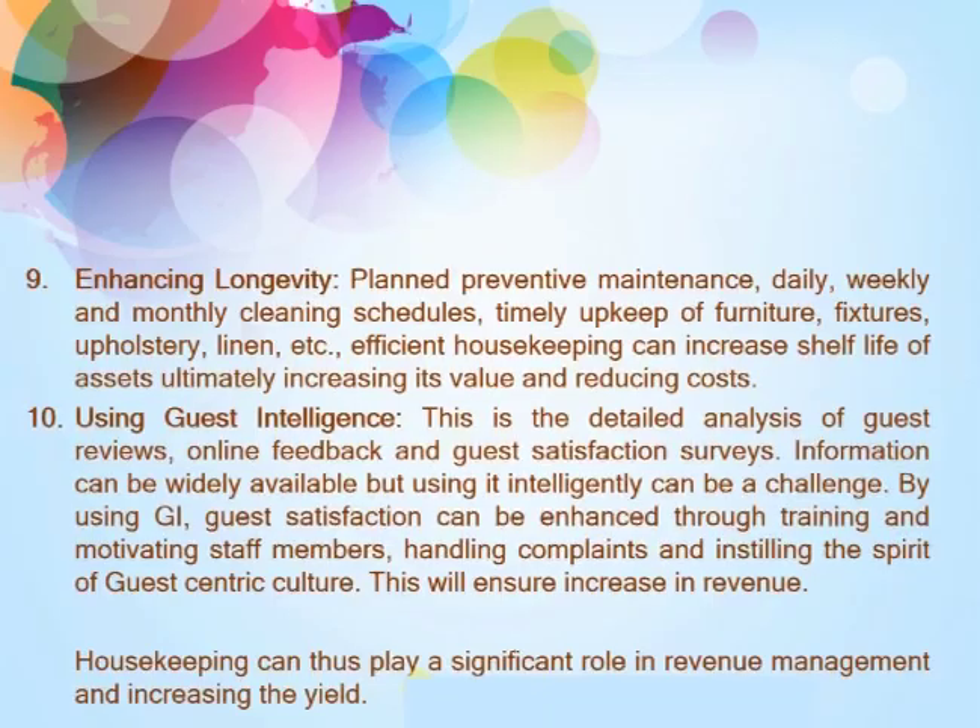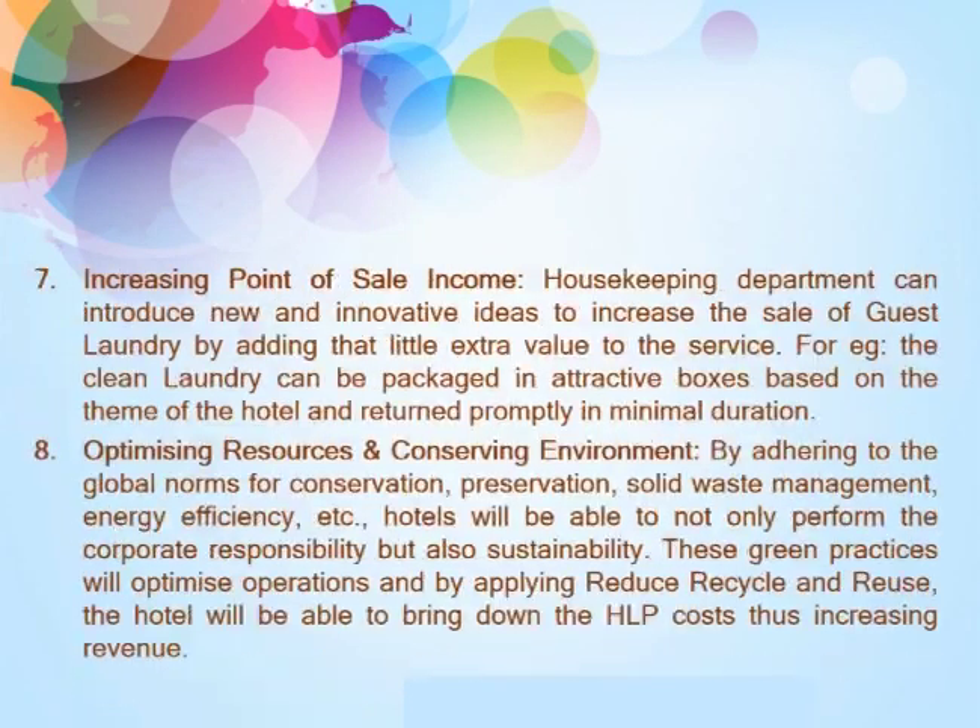Eighth, using guest intelligence. This is the detailed analysis of guest reviews, online feedback, and guest satisfaction surveys. Information can be widely available, but using it intelligently can be a challenge. By using guest intelligence, guest satisfaction can be enhanced through training and motivating staff members, handling complaints, and instilling a spirit of guest-centric culture, which will ensure an increase in revenue.